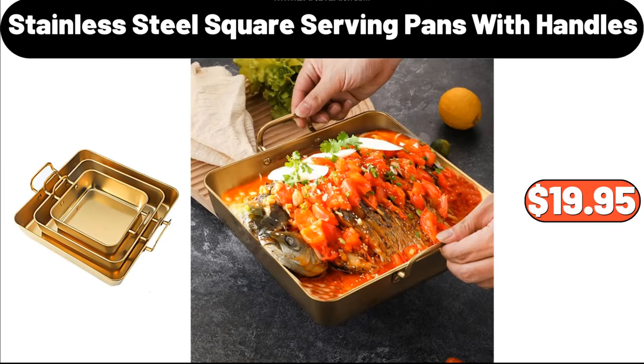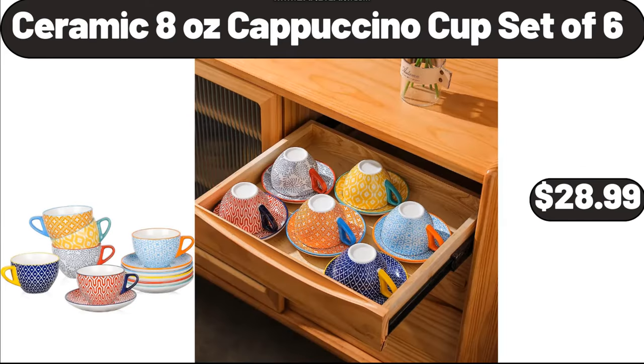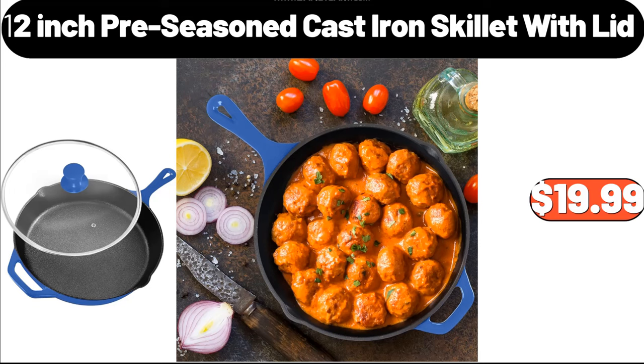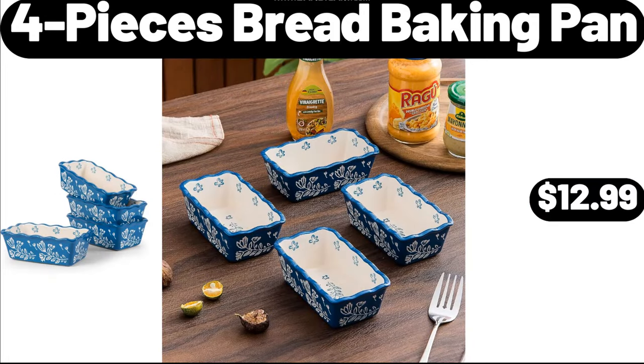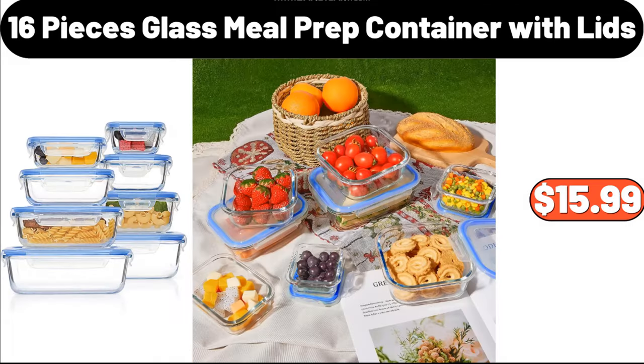Three Piece Stainless Steel Square Serving Pans with Handles, $19.95. Twelve Piece Stoneware Dinnerware Set, $34.99. One Piece Ceramic 8 Ounce Cappuccino Cup Set of 6, $28.99. Twelve Inch Cast Iron Skillet with Lid, $19.99. Four Piece Bread Baking Pan, $12.99. Thirty Two Piece Ceramic Porcelain Dinnerware Set, $118.99. Sixteen Pieces Glass Meal Prep Container with Lids, $15.99.